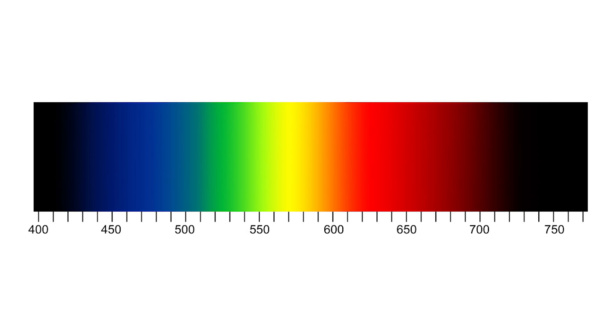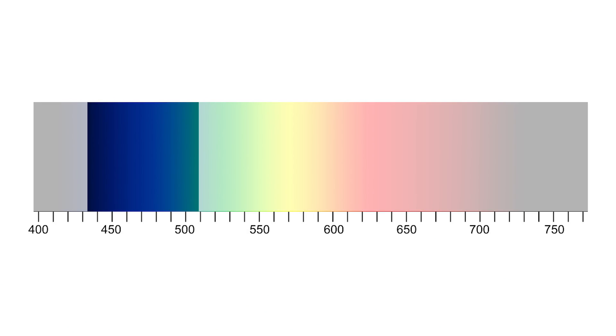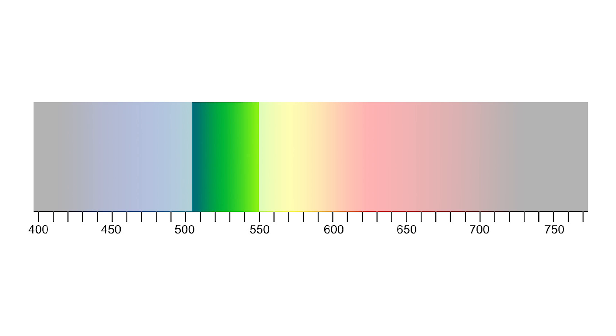Most people have three kinds of cone cells: S, M, and L. S cones detect bluish colors, M cones detect greenish colors, and L cones detect reddish colors. Their names are related to the wavelength of the colors — blue has a small wavelength, green is middle, and red is large. Most humans have more M cones, the green cones, than the others — about half of our cones are M cones, with 25% S cones and 25% L cones.